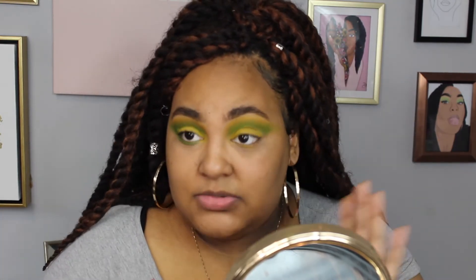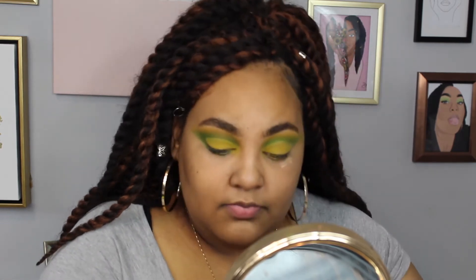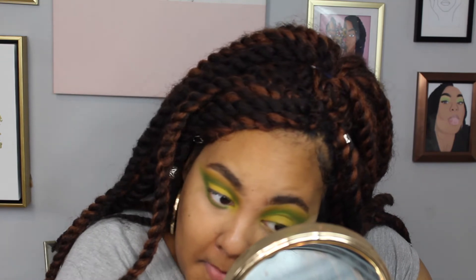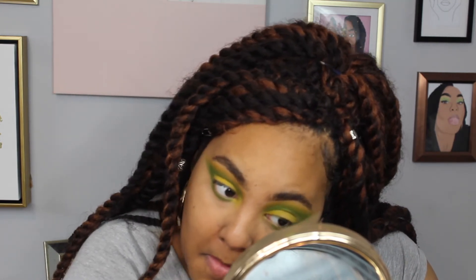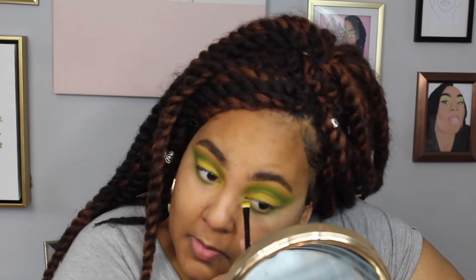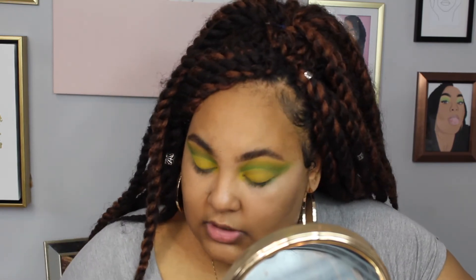For the bottom lash line I'm going to take some more of the concealer I used for the top and blend that out. Then I'll take this Dose of Colors flat brush, go into the green, and start blending that. You can avoid the inner part of your eye because you're actually going to put yellow there — that's how she has it in her picture. Blend out the bottom and make sure it's even with the top, then put some of that yellow into the inner corner.